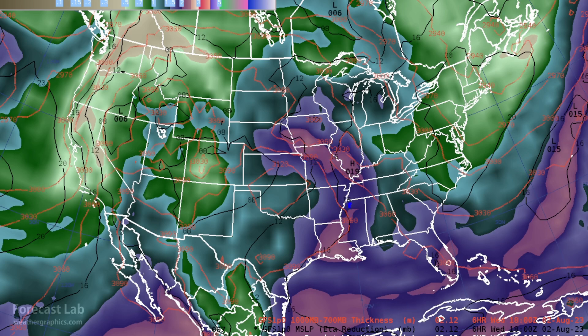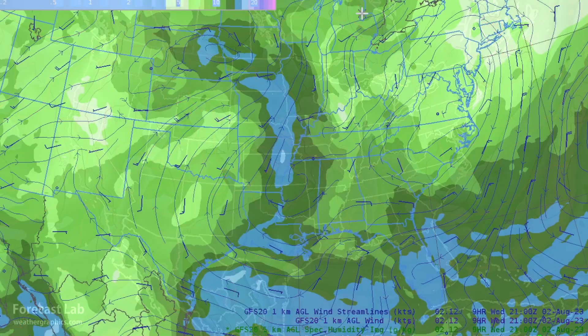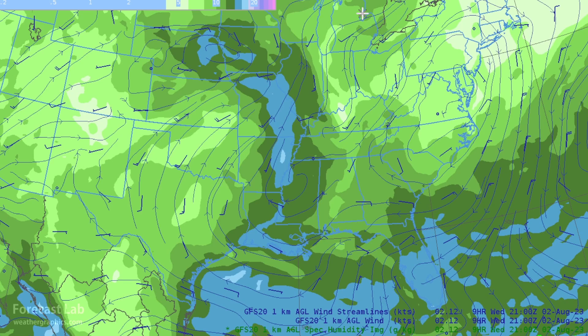We can see the secondary moisture axis from Louisiana up the Mississippi River. Another way to look at that is with the one-kilometer mixing ratio, which shows a very similar picture. At one kilometer, that's the richest moisture, corresponding to very high dew points at that level.